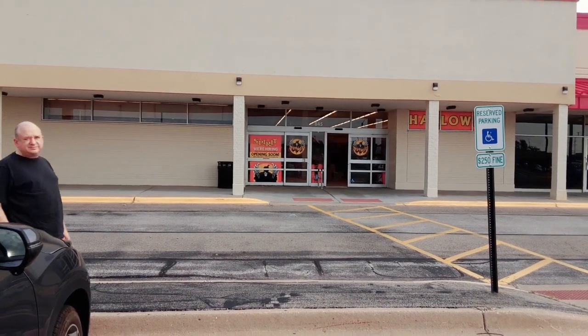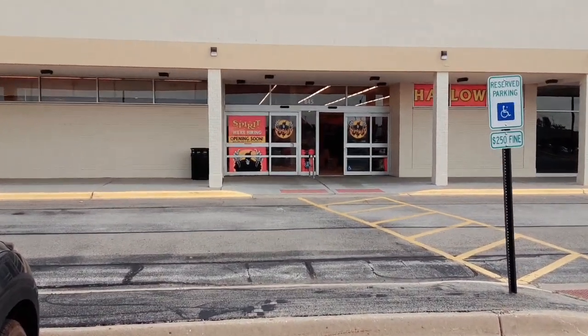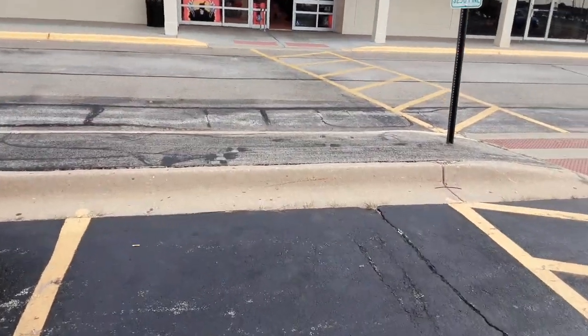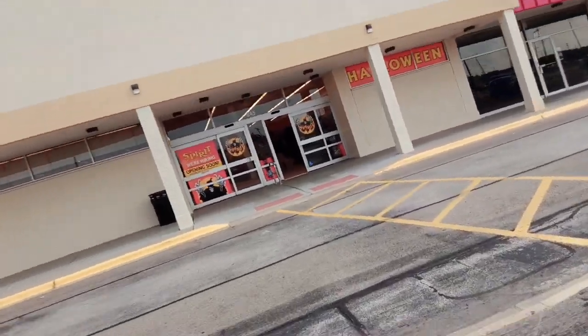Here is the Beauty Halloween location in the Formandoran. The door is open, but the sign says 'coming soon.' There's no sign up there either, so we're gonna walk in to see the Beauty Halloween store.